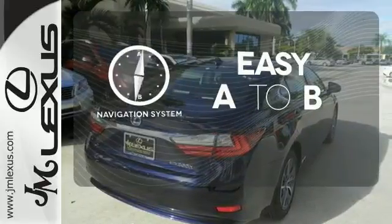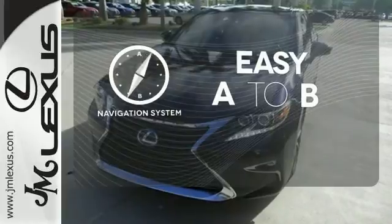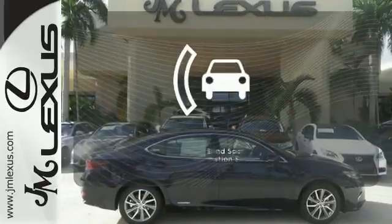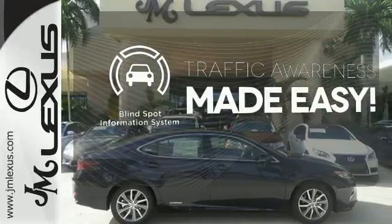Feel confident getting from point A to point B with the navigation system. You'll want to keep both hands on the heated steering wheel. The blind spot indicator helps you maneuver through traffic.